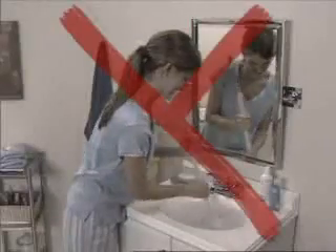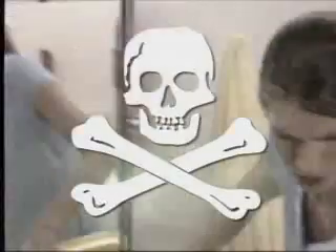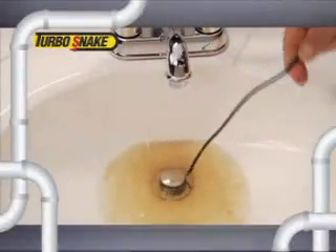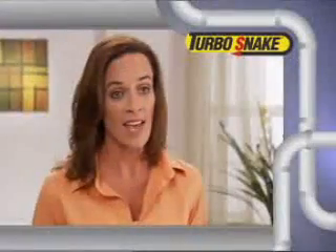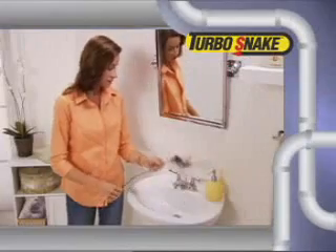Plungers are messy and don't work on hair clogs. And liquid drain cleaners are toxic and flow right past the clogs. But Turbo Snake grabs hair clogs like magic and allows your sink to drain every time. I was amazed at how quick and easy it was to grab the stubborn hair clog with the Turbo Snake and remove it. It was really simple, and it worked.